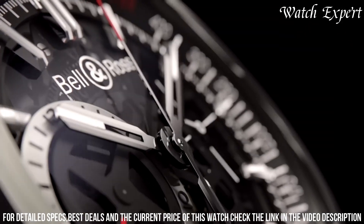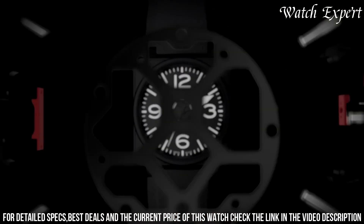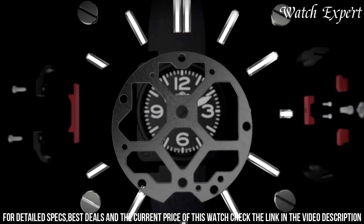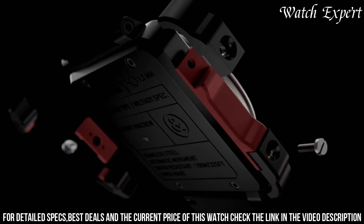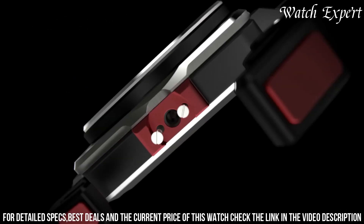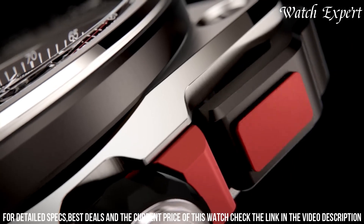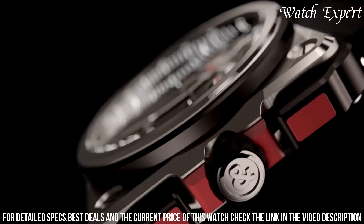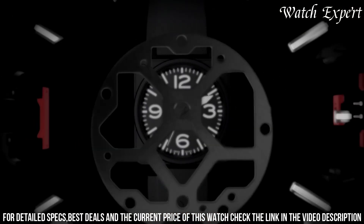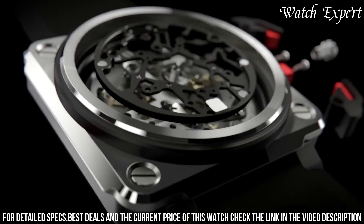With precision chronograph capabilities and robust materials, it's a true testament to horological mastery. The Bell and Ross BREX-1 Hypersonic Chronograph is a tribute to the brand's commitment to crafting timepieces that blend cutting-edge technology with bold aesthetics, capturing the spirit of speed and innovation. It appeals to enthusiasts who seek a watch that's not only functional but also a statement of daring sophistication.